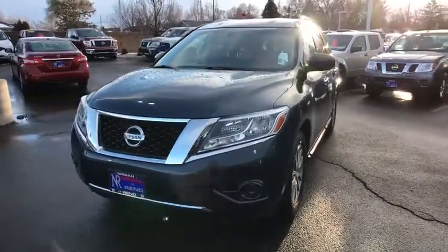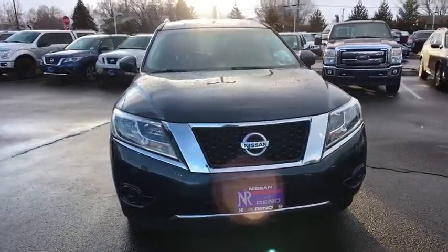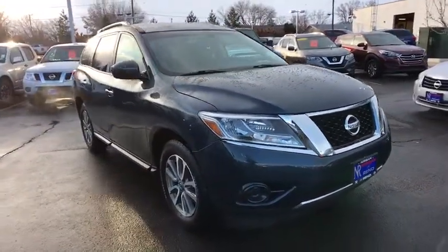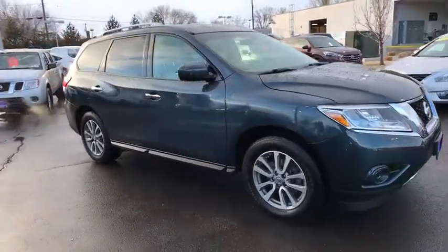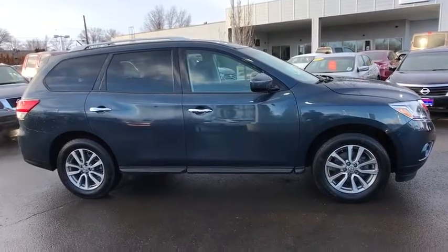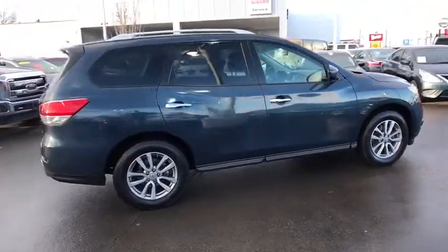The 2015 Nissan Pathfinder. The Pathfinder has a premium interior with three rows of seating for up to seven passengers, as well as versatile seating and cargo configurations. This SUV appeals to both truck lovers and car lovers. This vehicle has less than 50,000 miles. Here are some of this vehicle's great options.